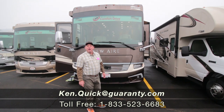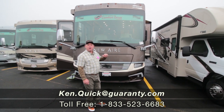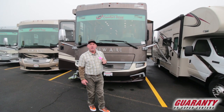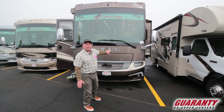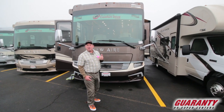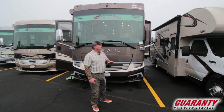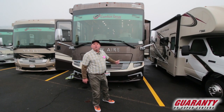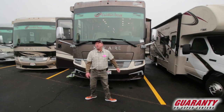Hi folks, my name is Ken Quick here at Guaranty RV today. If you have any questions about this coach or any other coach, let me know. Give me a call at 208-250-8625. I'm a retired teacher from Idaho, been working here about six years. Today it's my pleasure to show you this awesome coach — the 2020 Newmar Newair 3543. 450 Cummins in a 35-foot coach. Let's go inside and take a look around.